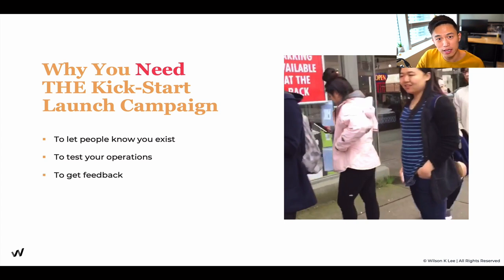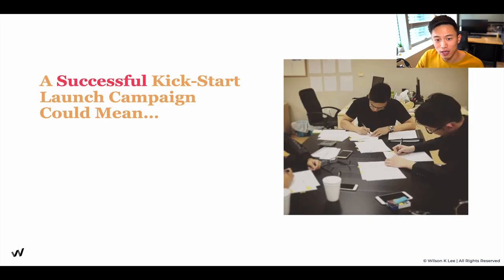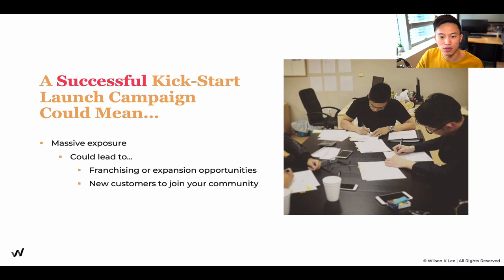It's also a great way to get feedback. For everyone that came in, we always do surveys to see what they enjoyed, what they did not enjoy, and how we can improve. This can be used for your store launch, new locations, new menu promotions, and much more. Understanding the principle allows you to use this many times to generate lineups. A successful kickstart launch campaign could mean massive exposure, which led to us signing on two franchises within the first three months.